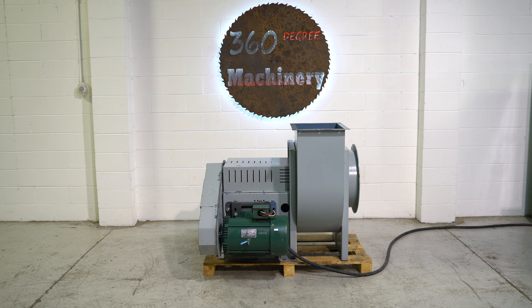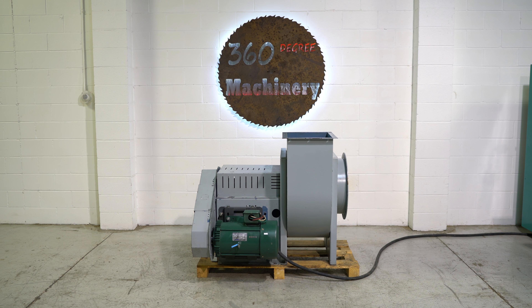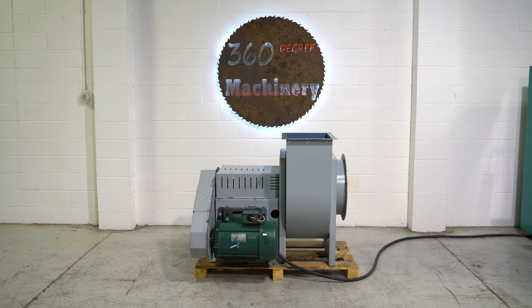You can reach us at info@360degreemachinery.com. Thank you for tuning in to 360 Degree Machinery, helping you buy with confidence.